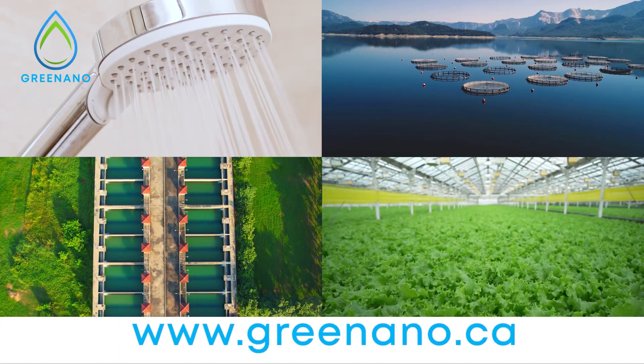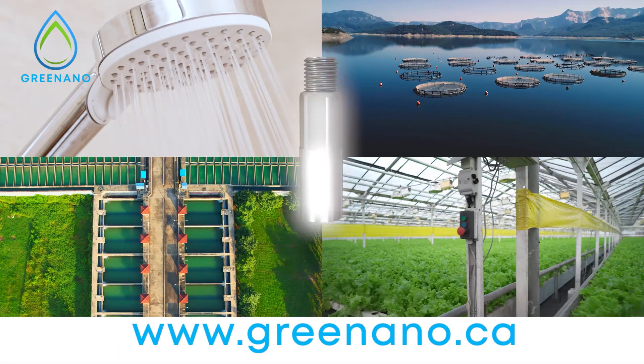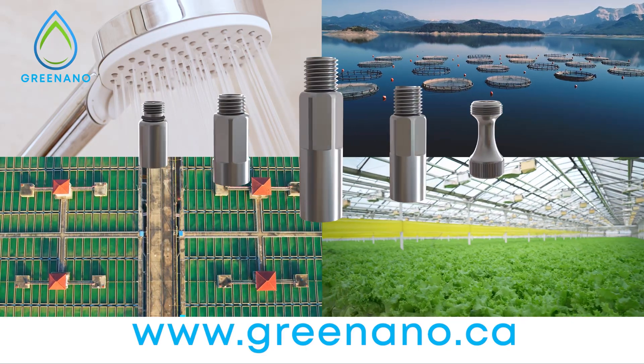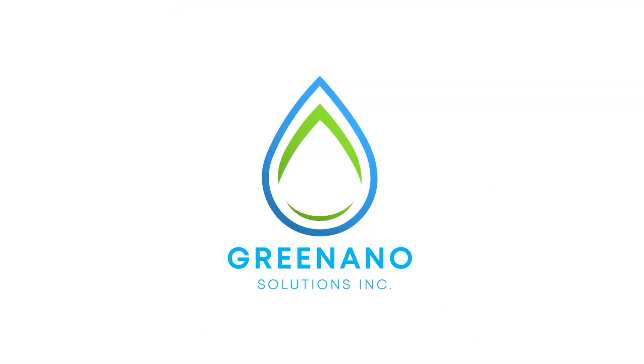Visit greennano.ca to explore how nanobubble technology can benefit you and your business. Join us in making the world cleaner, healthier, and more sustainable, one nanobubble at a time. Let's build a brighter and more sustainable future, together with Green Nano.